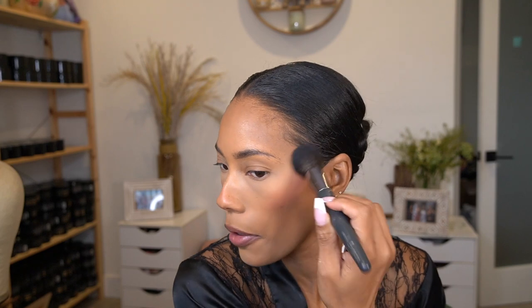Then I go in with the ABH bronzer in Cappuccino. And then I go in with this Milani blush — it's called Cheek Kiss Coral Crush. Oh wow, I was not expecting it to be this pigmented! Okay, just blend.